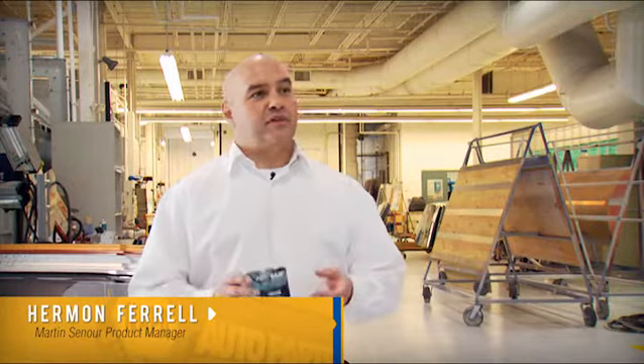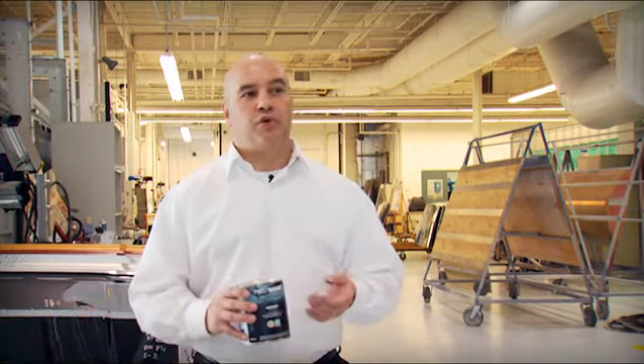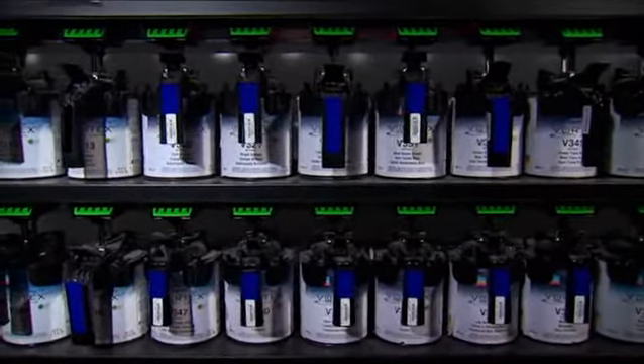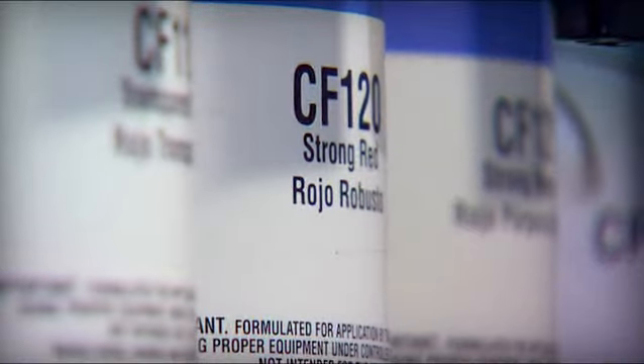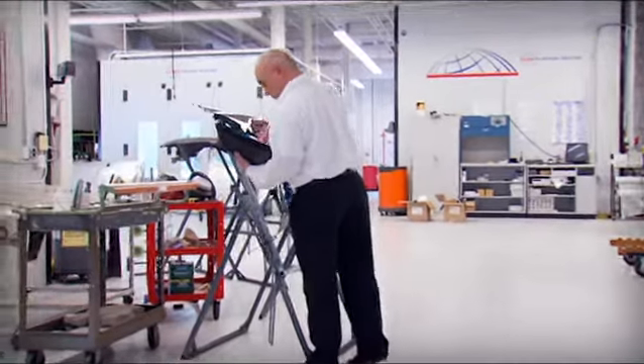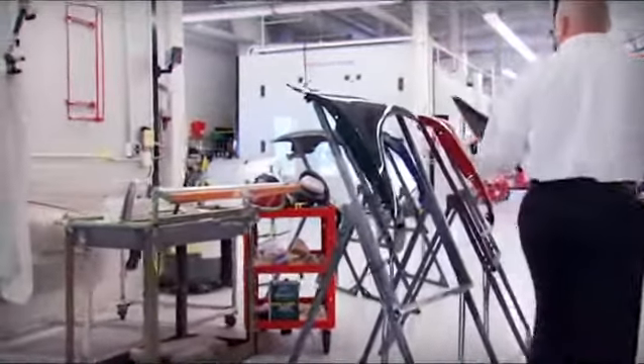Martin Senior has done a great job of manufacturing highly productive base coat color systems. They're great for collision shops that have to produce 10-12 cars a day, have all the bells and whistles, and do a fantastic job. At the other end of the spectrum, with our Crossfire line, Martin Senior has done a great job of creating a value-priced base coat system, but you don't get the color match.